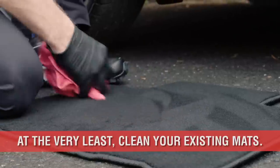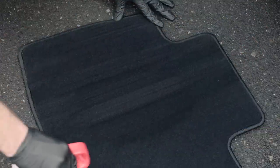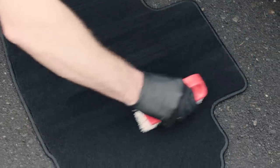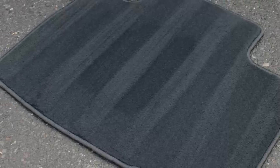Once the mats are a bit cleaner, you can create the illusion of new mats by wiping the mat with a scrub brush in opposite directions, called carpet lines. Remember, perception is everything when selling a used car.